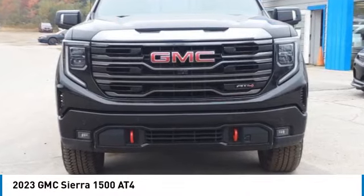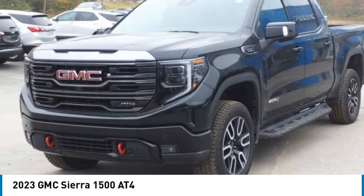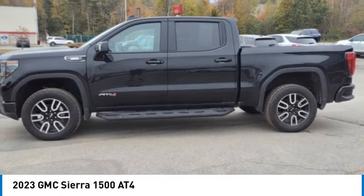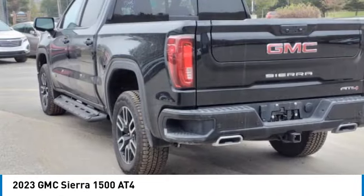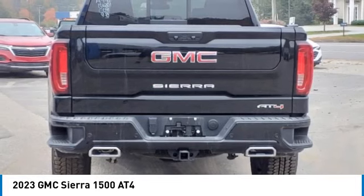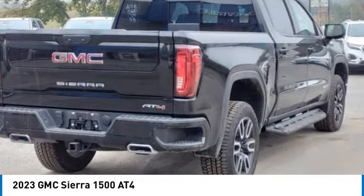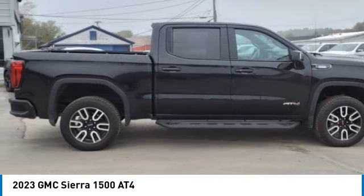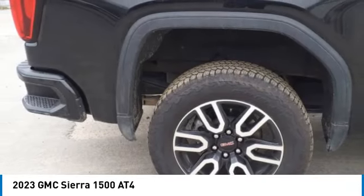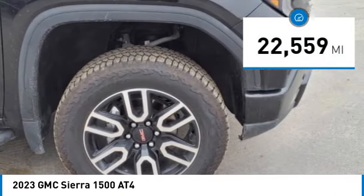Come test drive the 2023 Sierra 1500. The GMC Sierra is a full-size pickup with all the functionality you could expect. With multiple trim levels, the GMC Sierra provides a wide range of features for you to enjoy. Power and advanced technology can both be found in this fantastic truck. This vehicle has less than 25,000 miles.